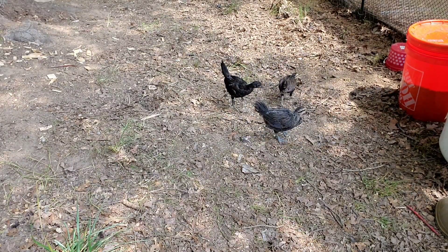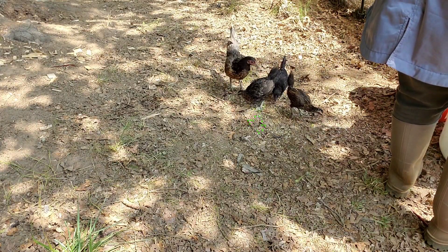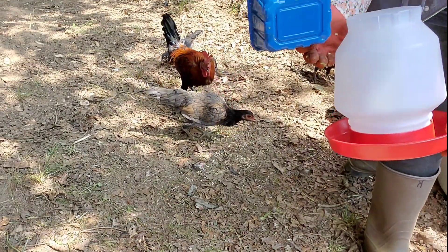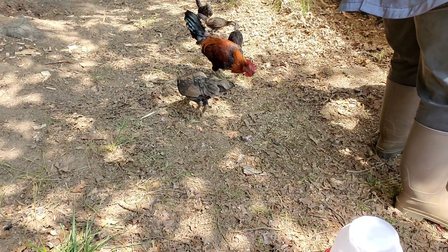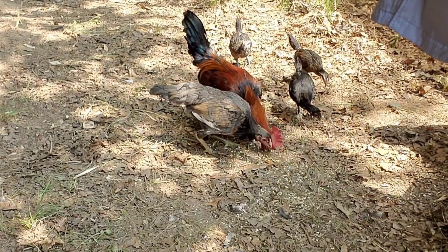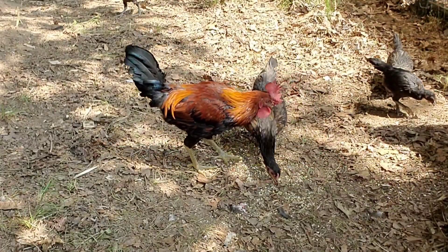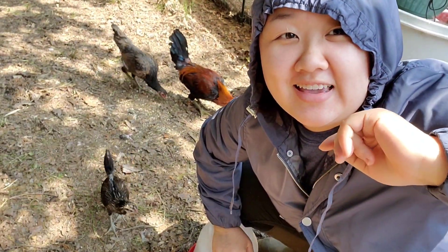I forgot to bring them. Here's my little water — I don't know if you guys can see it or not. I forgot to bring the protein feed, so I'll have to go grab that really quick and I'll be back.